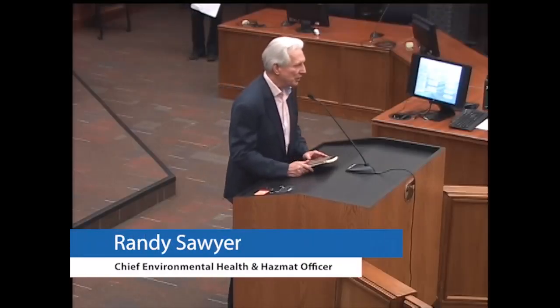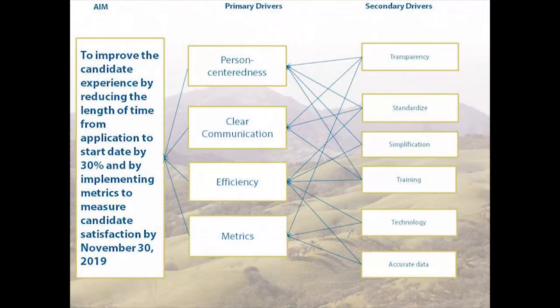Good afternoon. My name is Randy Sawyer and I work in the Environmental Health and Hazardous Materials Division. We take the aim statement and put together what's called a driver diagram, which assists us in achieving what we set out in the aim statement. We set up primary drivers — person-centeredness, clear communication, efficiency, and metrics — and secondary drivers to assist in achieving those primary drivers: transparency, standardization, simplification, training, technology, and accurate data.